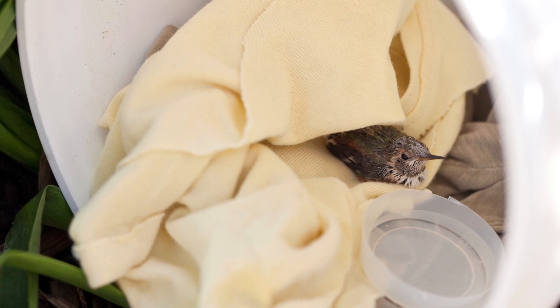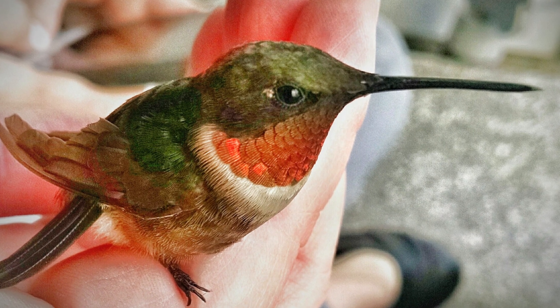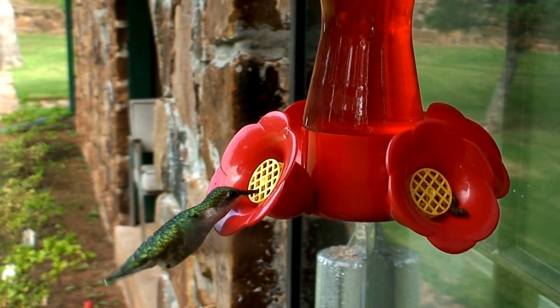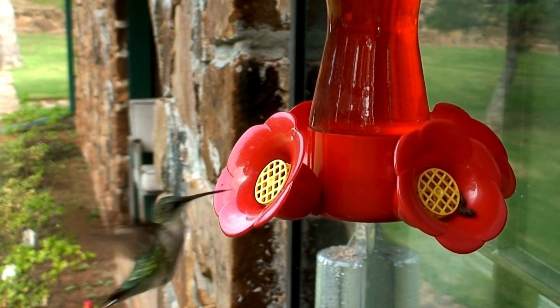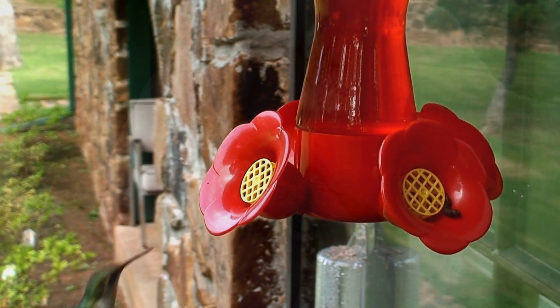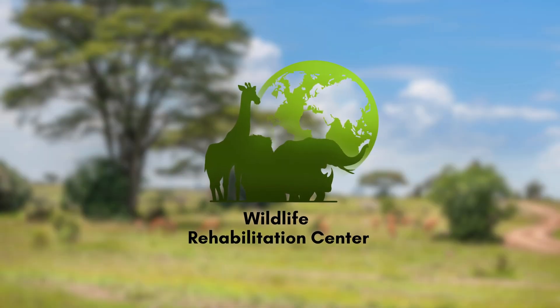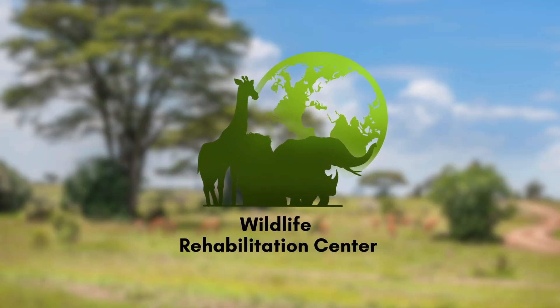Caring for baby hummingbirds is a profound responsibility, filled with challenges but also incredible rewards. These tiny birds, with their insatiable appetite for life, remind us of the resilience of nature and the impact of our compassionate care. Remember, if you find a baby hummingbird in need, contacting a wildlife rehabilitation centre is the best first step.